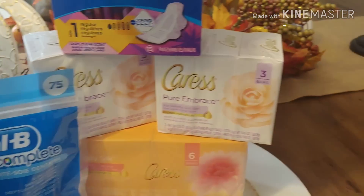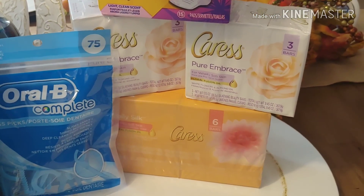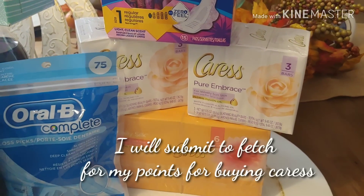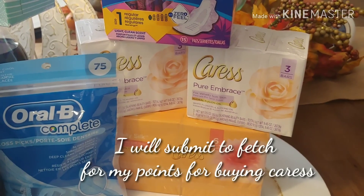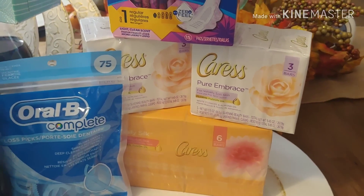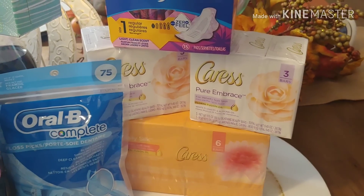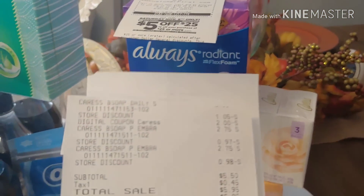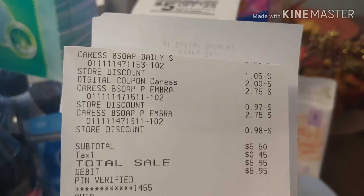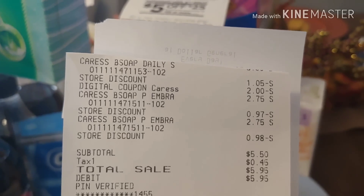Let's move on to the Caress. I did this deal on Saturday and it worked out perfectly. I picked up the six bars of Caress and two of the three-bar packs. Those were $2.75 for the three-bar pack and $5 for the six-bar Caress — though prices may vary; at a different store Saturday the six bars were $5.50. I applied the $2 digital for Caress when you purchase two, and also the $3 beauty Dollar General digital.